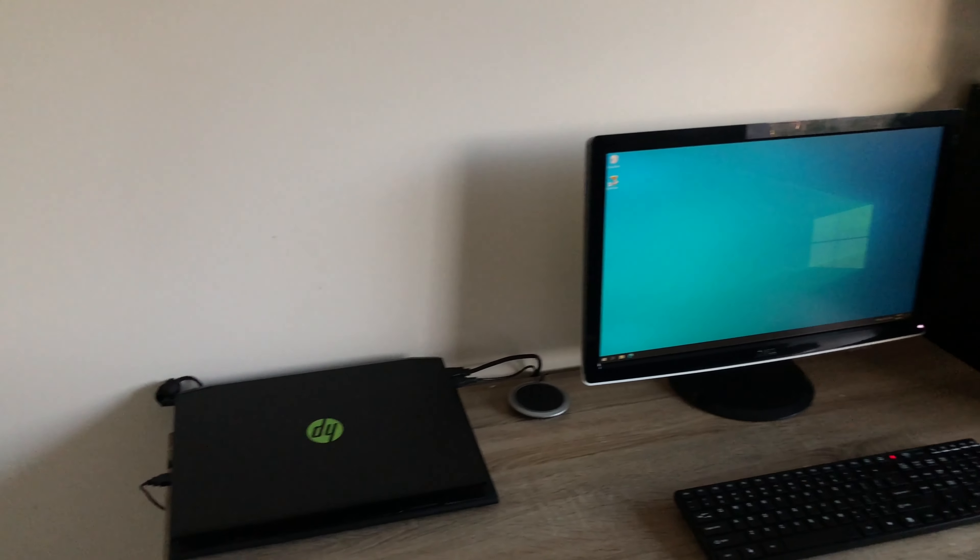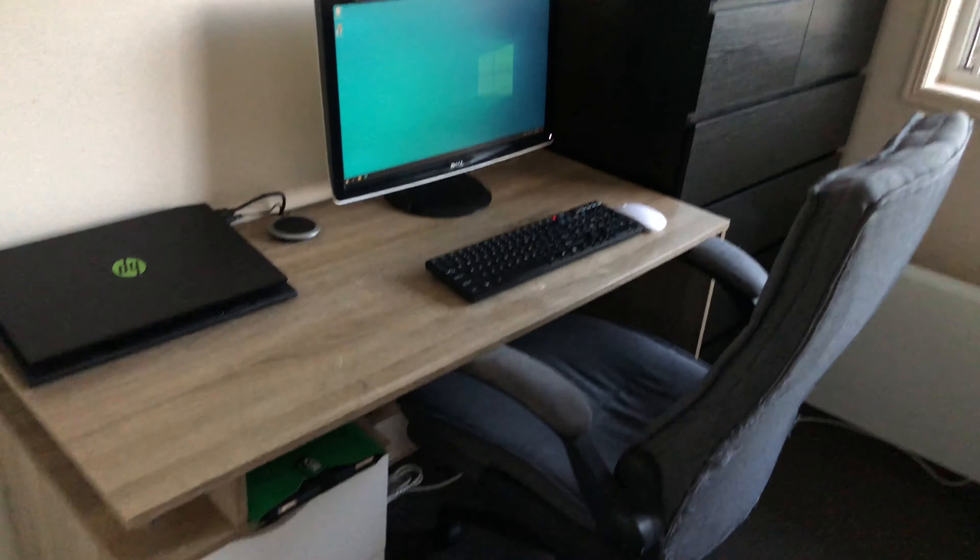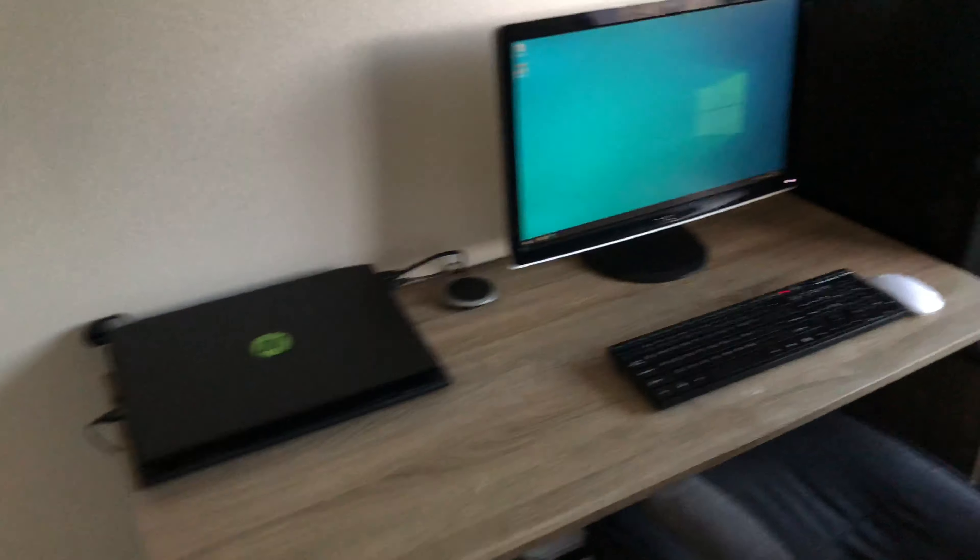Starting off with my desk. The desk is still the same, chair is still the same, monitor, keyboard, mouse — everything is still the same. The only new thing about my room is my laptop.